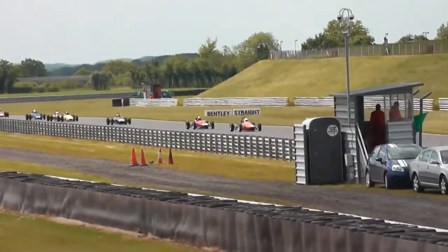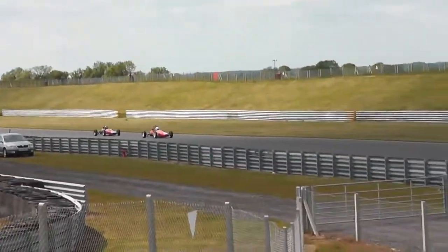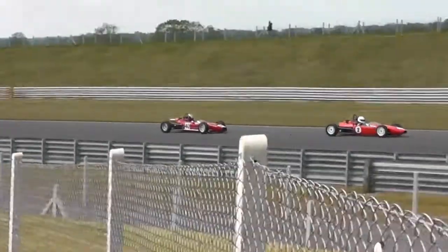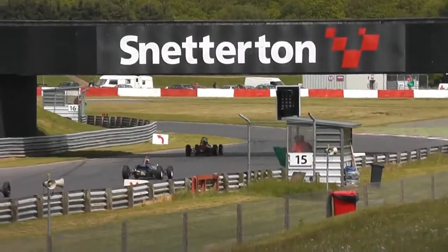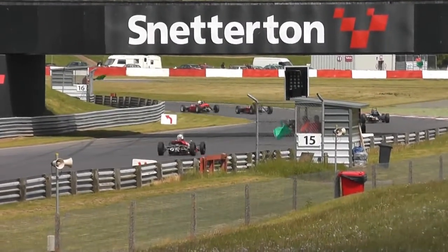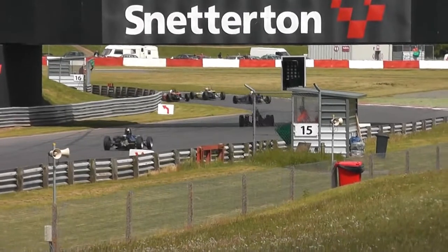Down the straight they come — the long line of these 1600cc Formula Ford machines. And here comes Sam Mitchell, he's right in the slipstream of Ben Simms, closing up all the way down the straight. Simms on the outside — Mitchell goes around the outside as they head into Brundell. Can he do this? They're side by side, and Ben Simms is just about holding the lead.